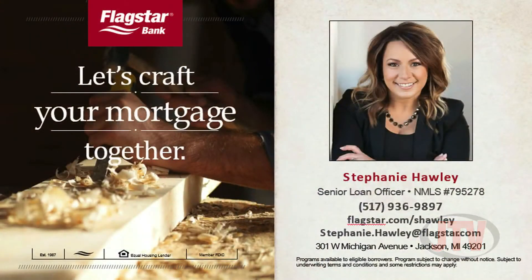The Mortgage Department at Flagstar Bank. They have a lot of great programs, wonderful people, and unbelievable rates. They are so low we can't even say what they are, but get pre-approved. That's your first step with Stephanie and Flagstar.